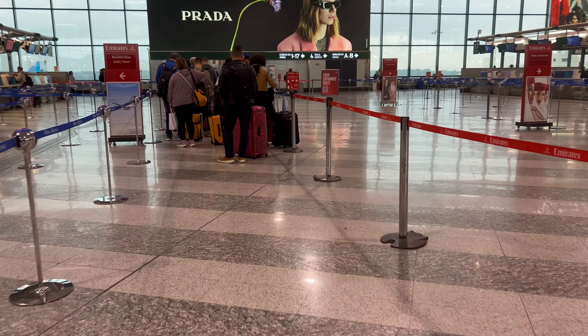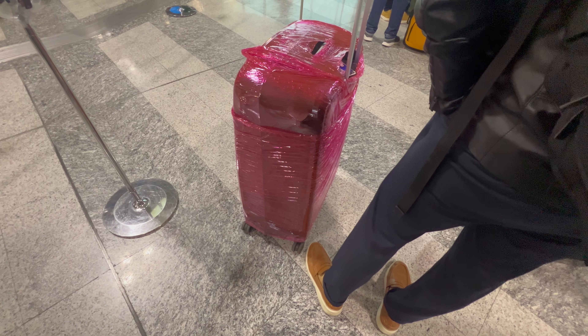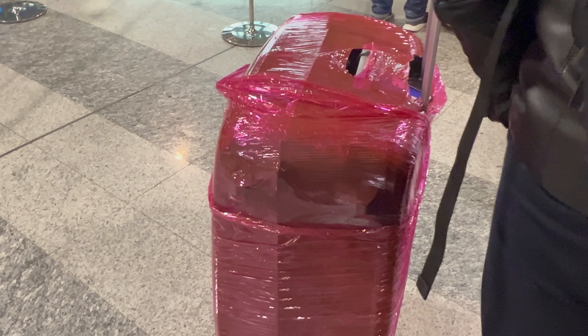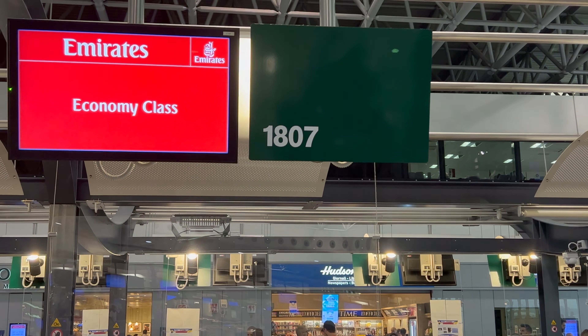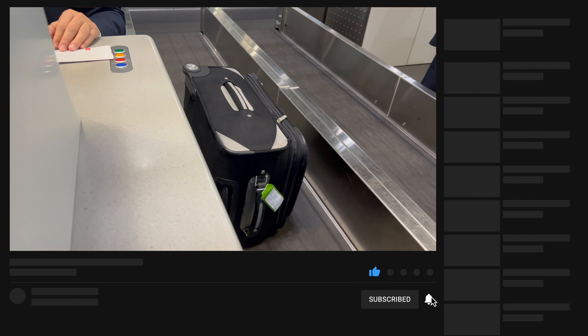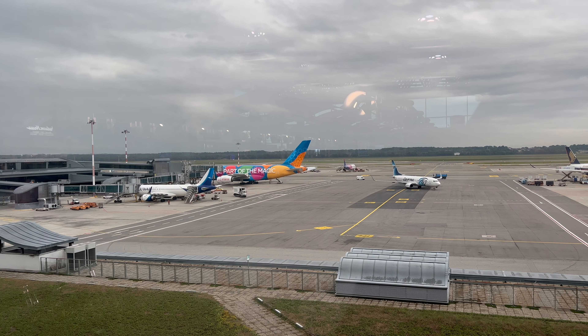As I got in line I couldn't help but notice this gentleman with the wrapped-up suitcase. In the comments below: are you the type to wrap your suitcase? I've been in the airline industry about 20 years and I think this is a waste of time and money. Let's get this bag checked and see how I did on weight — just under 21 kilograms, and 23 kilograms is the max for an economy ticket.